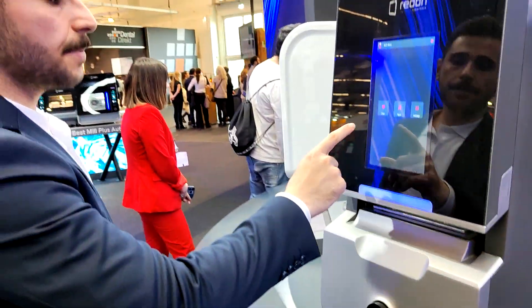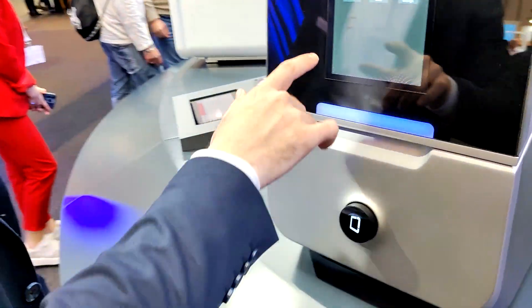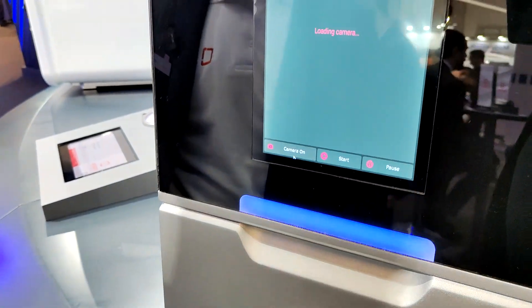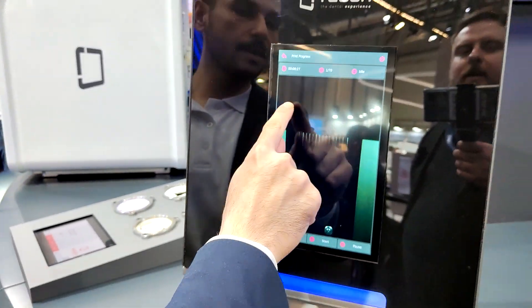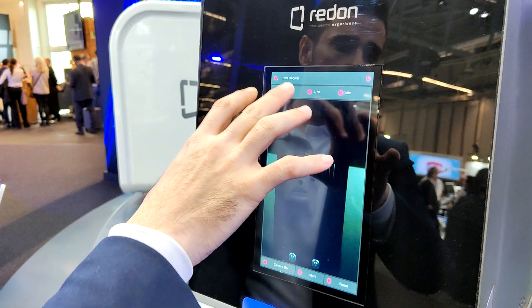With this 3D printer, if you want to monitor how the print is going, just use VNC. During the printing process, you can watch with the camera how it's progressing. At the end of the printing process, you can see everything on the build plate right here.